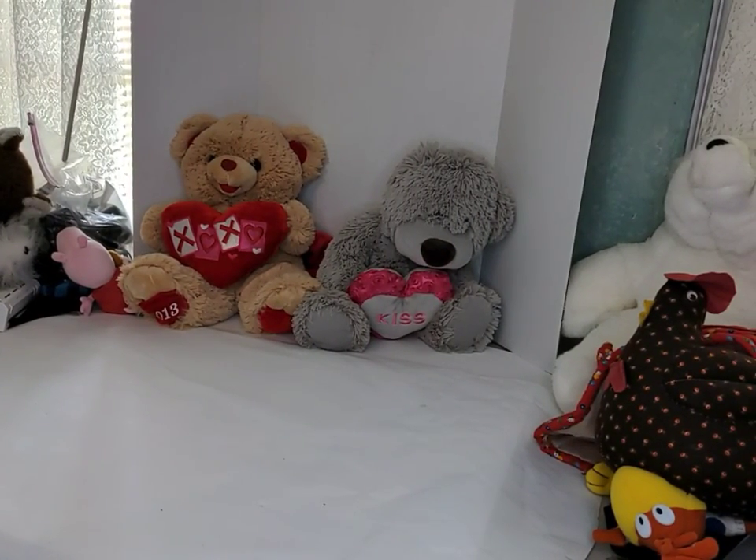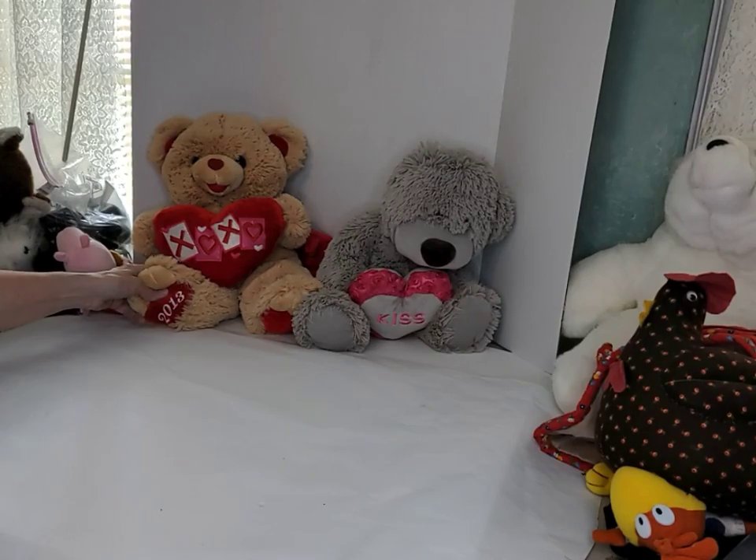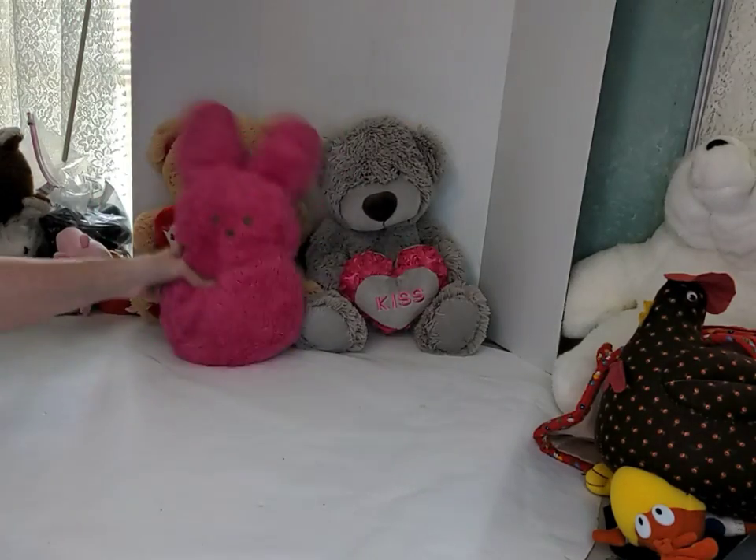Hi, this is Gail. I want to show you what I got in a Goodwill blue box yesterday. First up, these two bears on the table — one is a Dandy bear and one is Walmart. The Dandy bear is right here, dated 2012, and this one has a kiss on it.